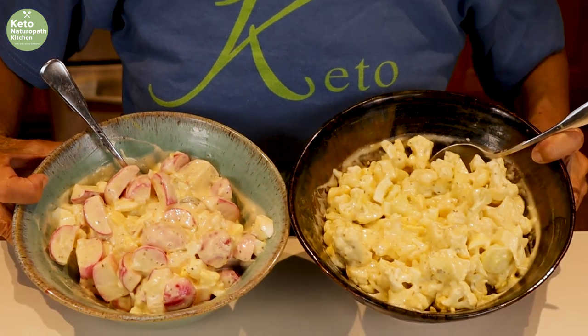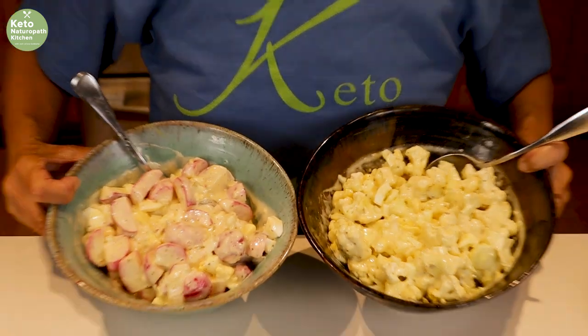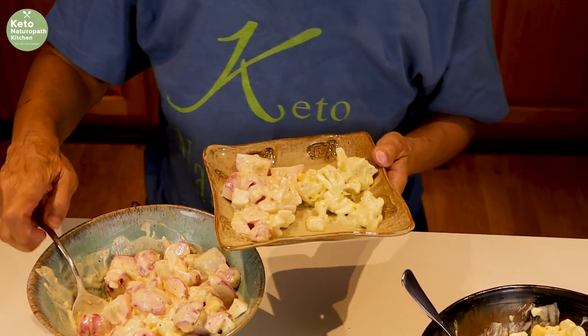I finished cutting the cauliflower and radishes. What I want to emphasize is to boil them until they're soft — mine are a little too hard even after steaming for over an hour. The radishes will lose their red color the more you cook them and will look more like potato salad. I actually prefer the radishes to the cauliflower. But here it is — cauliflower and radish keto potato salad — and now I get to try it.